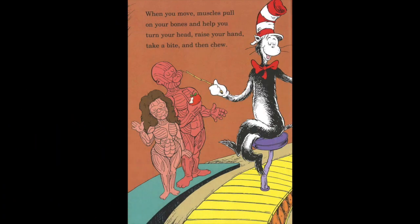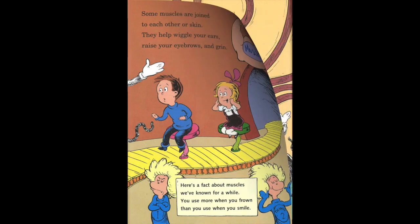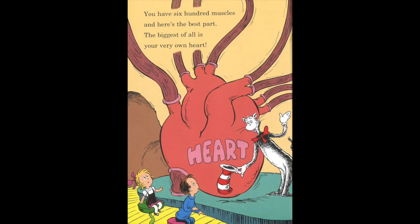When you move, muscles pull on your bones and help you turn your head, raise your hand, take a bite, and then chew. Some muscles are joined to each other or skin. They help wiggle your ear, raise your eyebrows, and grin. Here's a fact about muscles we've known for a while: you use more when you frown than you use when you smile. You have 600 muscles, and here's the best part — the biggest of all is your very own heart.